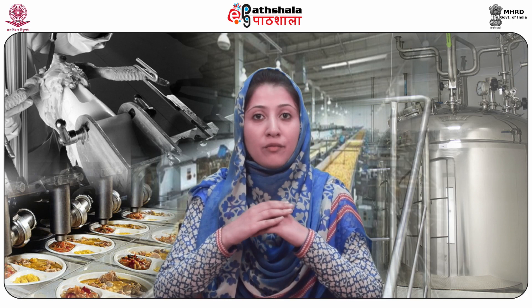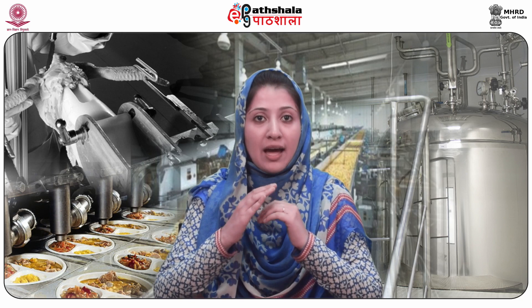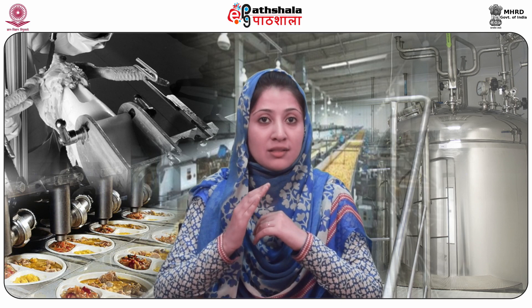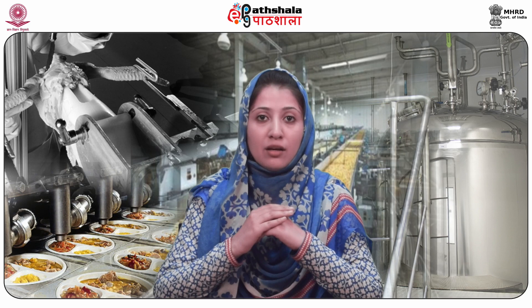In this module we will be learning about canning of meat. Canning is a method of preserving food in which food contents are processed and sealed in an airtight container. Canning provides a shelf life typically ranging from 1 to 5 years, although under specific circumstances it can be much longer. A freeze-dried canned product such as canned dried lentils could last as long as 30 years in an edible state. Nicholas Apert is known as the father of canning.